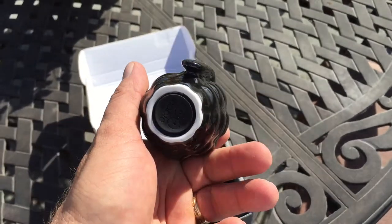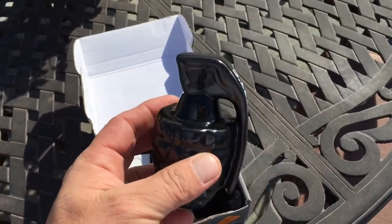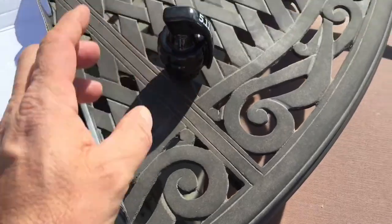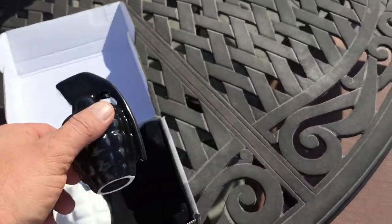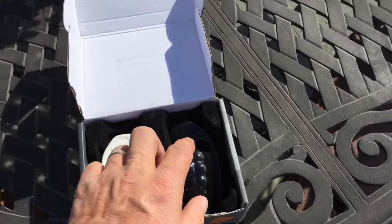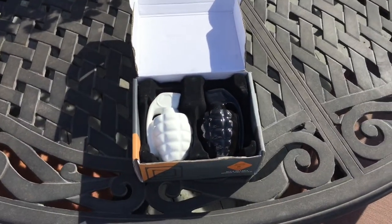You're not gonna see these everywhere — these are pretty awesome. They'll look nice on the table, and you can always throw them at somebody if you needed to. Take care, have a great day!